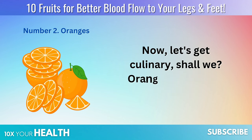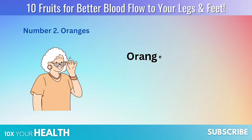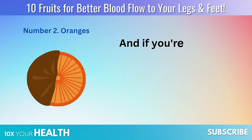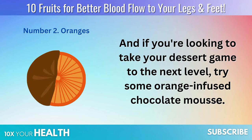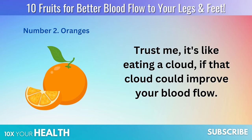Let's get culinary, shall we? Oranges in a salad? Check. Fresh-squeezed orange juice in the morning? Double-check. Orange zest in your grilled chicken marinade? Why not? And if you're looking to take your dessert game to the next level, try some orange-infused chocolate mousse. Trust me, it's like eating a cloud, if that cloud could improve your blood flow.